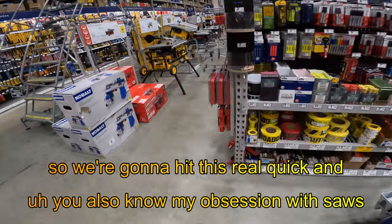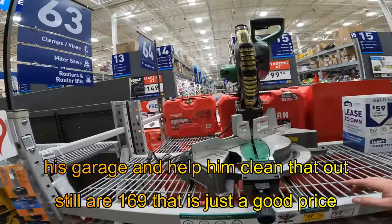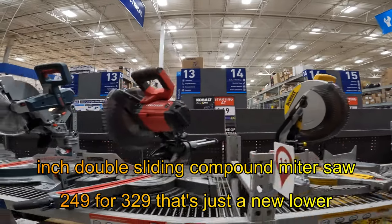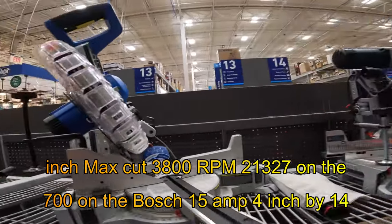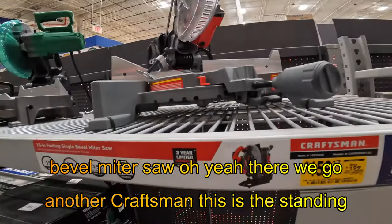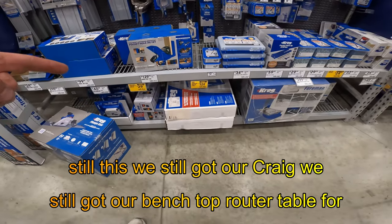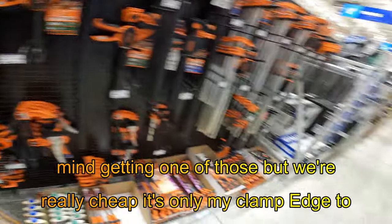You also know my obsession with saws, so we're going to hit this real quick. If you were in my last Lowe's video, you'll know I talked to Jim, and I'm probably going to grab one of the saws in his garage. Still our $169.07 — 12-inch double beveled compound miter saw. $244 from $350 on the Cobalt 12-inch double sliding compound miter saw. $249 from $329 new lower price. $209 on the Craftsman. $599 from $700 on the Bosch, 15-amp, 4-inch by 14-inch max cut, 3,800 RPM. $213.27 on the Cobalt 10-inch compact sliding dual bevel miter saw. Another Craftsman — standing folding single bevel miter saw at $159.17. And still $179.17 on the 7-and-a-quarter inch compact single bevel miter saw. We still got our bench top router table for $224 from $250 — that's clearance, we're waiting for that to really drop.